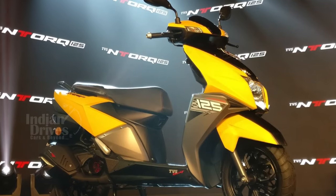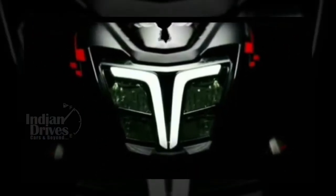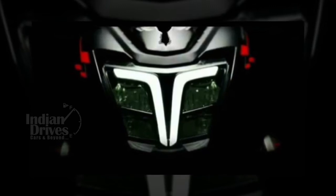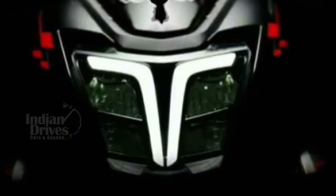TVS has teased an image of the N-Torque 125 facelift. The image shows the bike's headlight, which features an integrated T-shaped daytime running light. The image also shows graphics on either side of the headlight.